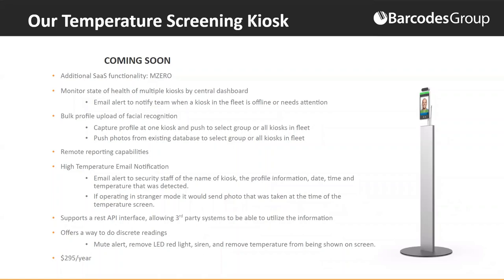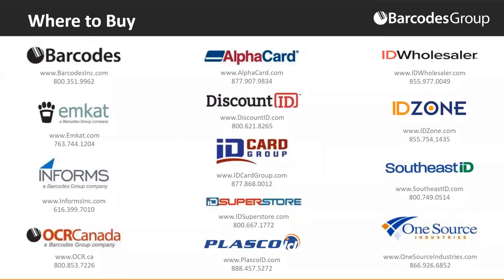That covers the introduction. We welcome one-on-one conversations for those interested in investigating further. On screen are the various brands through Barcodes Group that are distributing, selling, and supporting the product. We'll move to the question period now — thank you for taking the time. We're quite excited about this; it's a very relevant solution in our current situation.